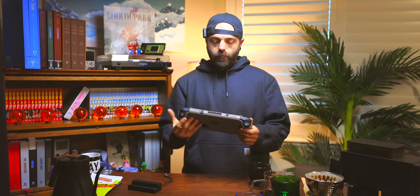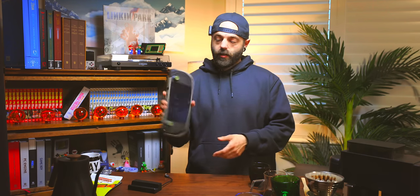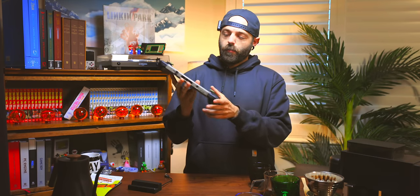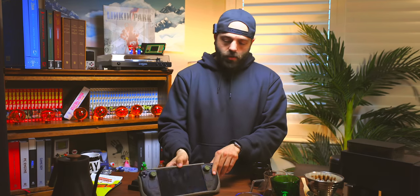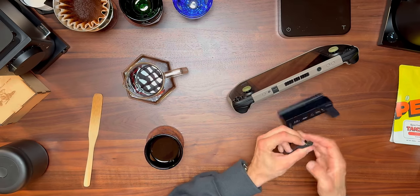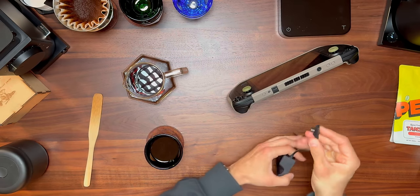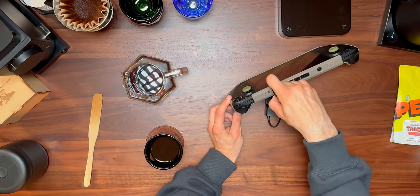First off, this is the Skull & Co. grip case, which I freaking love. It makes my Steam Deck so comfortable. And also the thumbstick risers — not necessary, I could do without them, but I just like the feel and the way it looks. It looks like a Glock with a Cerakote slide, it looks so cool. The cool thing about this case too is the cutout — because this is kind of angled, the actual Steam Deck dock fits perfectly fine here. It was designed to work that way.